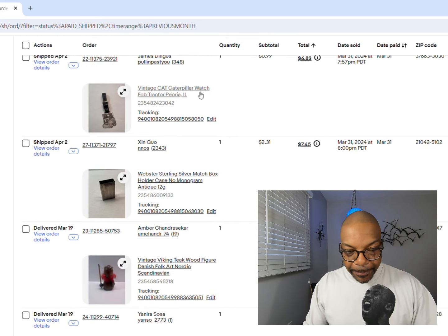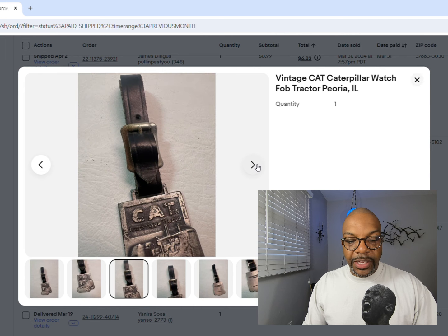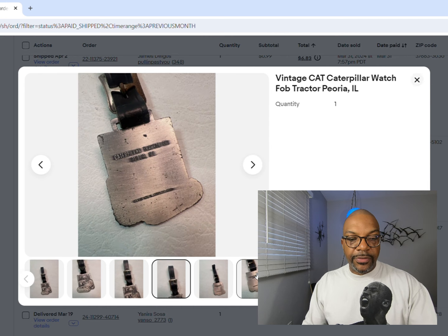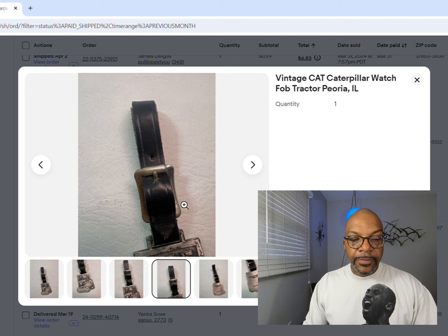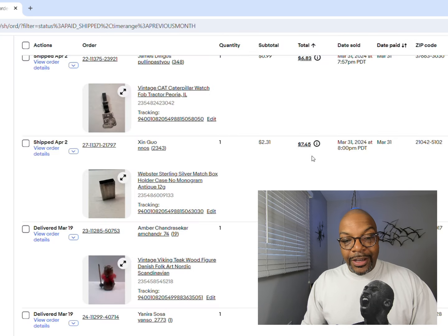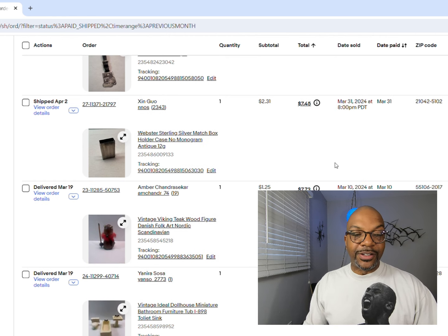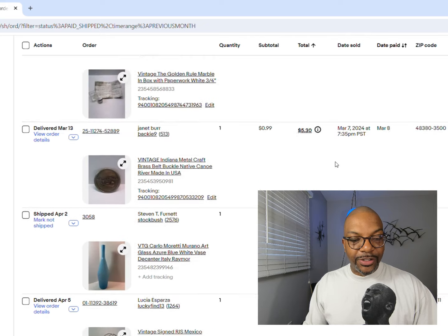Next up, a watch fob for Caterpillar tractor company from Peoria, Illinois. On the back you can see where they're from. That sold for 99 cents - $6.83 with taxes and shipping. So that's five 99-cent items total.